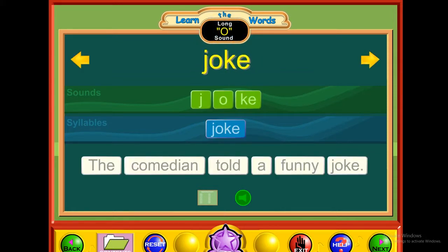E — joke. J-O-K-E. Joke. The comedian told a funny joke.